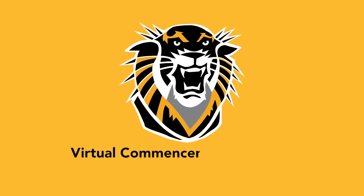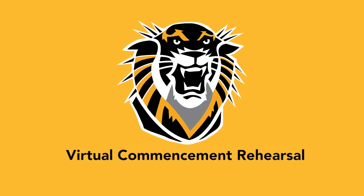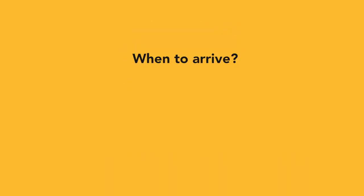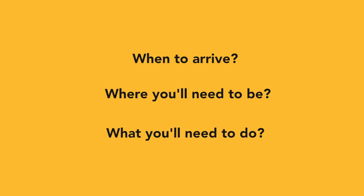Hello and welcome to your FHSU Fall Commencement Virtual Rehearsal. In this video, we will cover when to arrive, where you'll need to be, and what you'll need to do before and during the commencement ceremony.